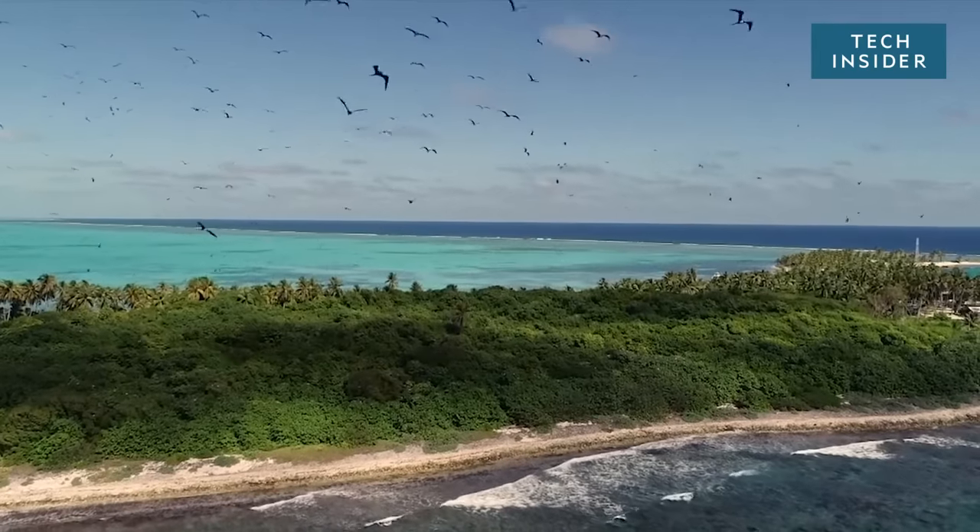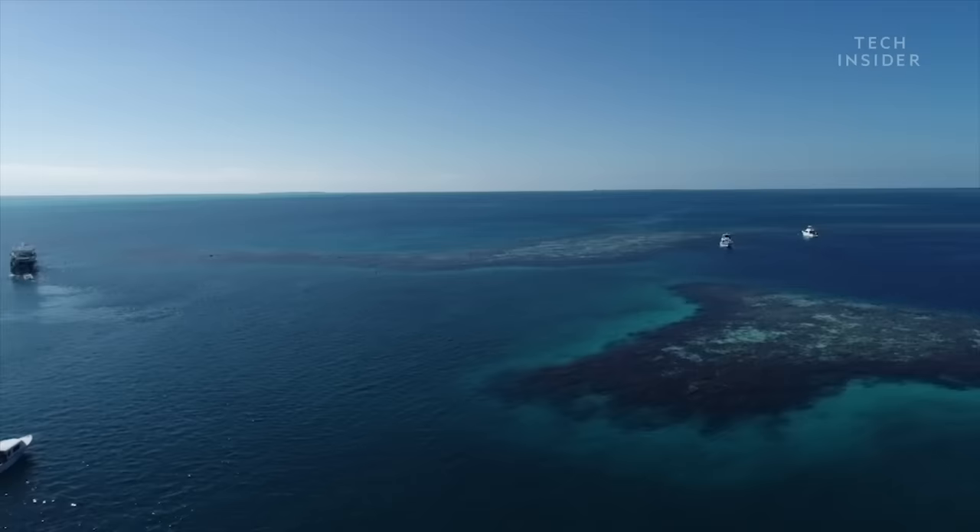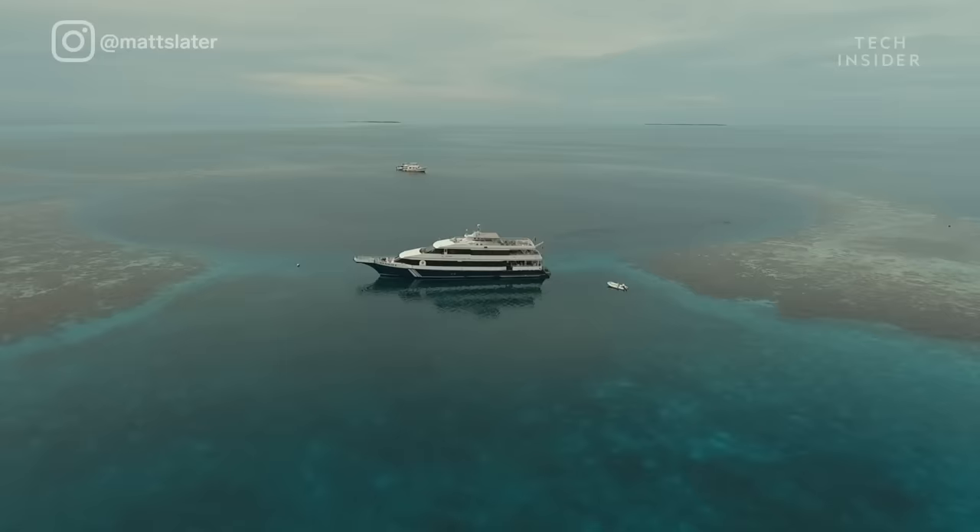There's a massive underwater sinkhole off the coast of Belize that extends 125 meters into the Earth's crust. It's called the Great Blue Hole.